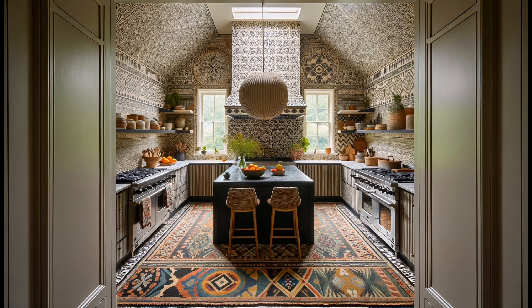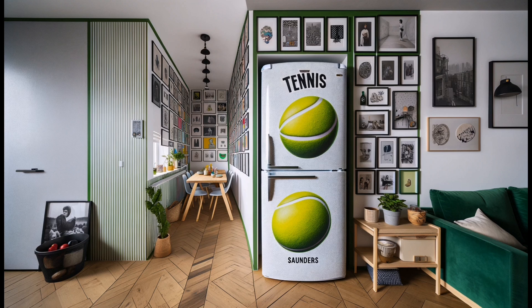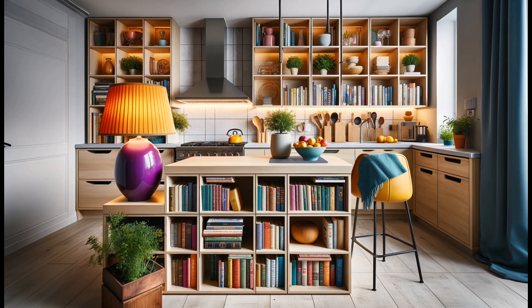Blues and whites never fail to cheer up a space. In Savannah, Georgia, designer Shannon Roberts uses floral wallpaper and light blue cabinetry to create a serene, inviting atmosphere. Striped curtains and brass accents complete this classic look.